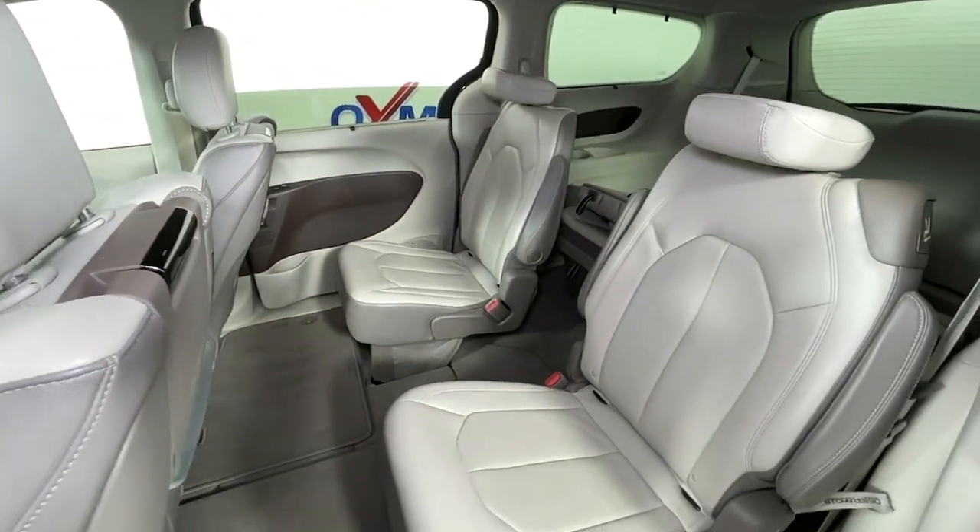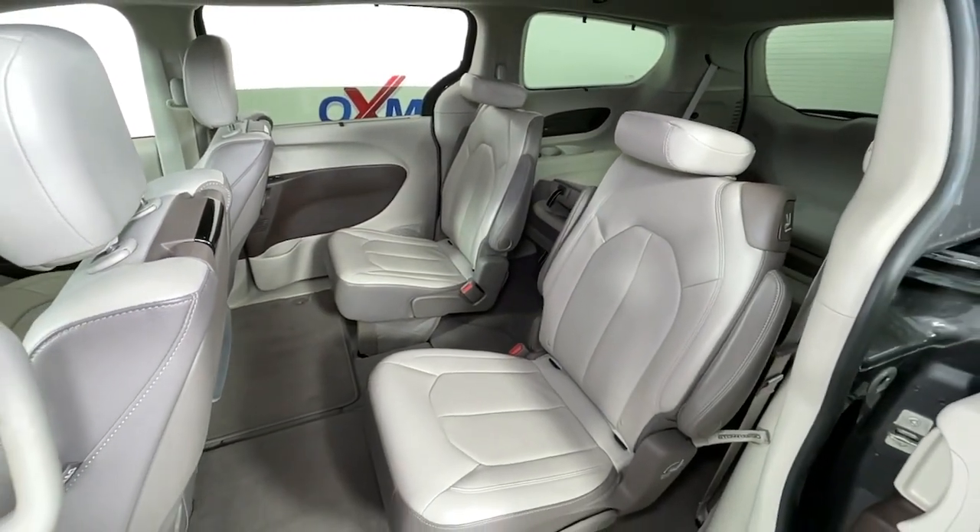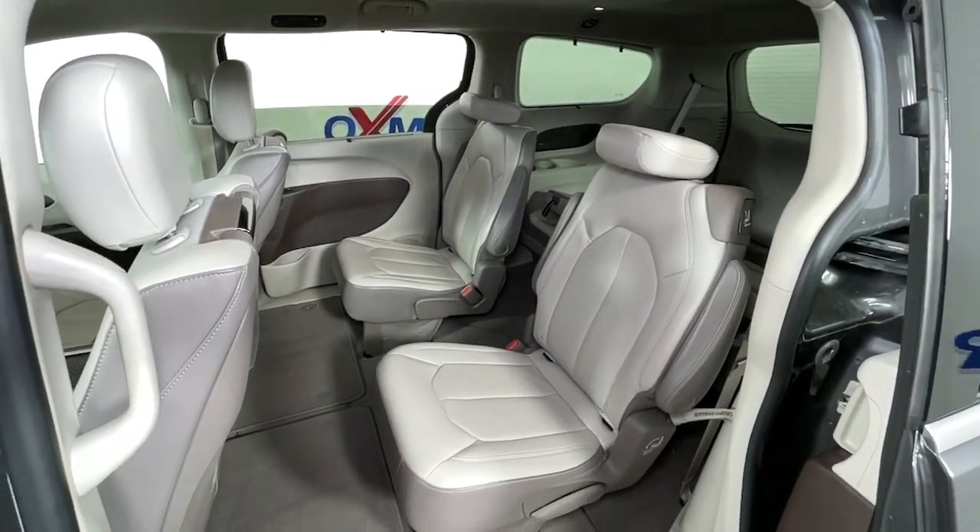It's so enjoyable to drive, you might forget it's a minivan. Take the Pacifica out for a drive and see for yourself.